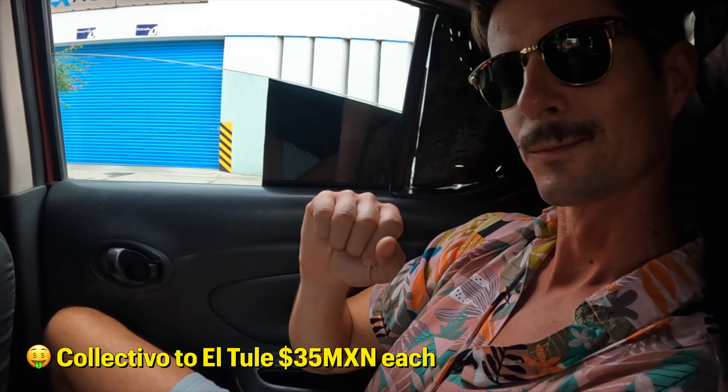After a short 15-minute collectivo ride we've arrived in Santa Maria del Tule, where El Tule is located. The reason we're going to see this tree is that it is the widest tree in the world — the biggest circumference. They estimate it's 2,000 years old, which is insane. Apparently inside the trunk, because it's so old, it has all of these unique shapes that look like things.